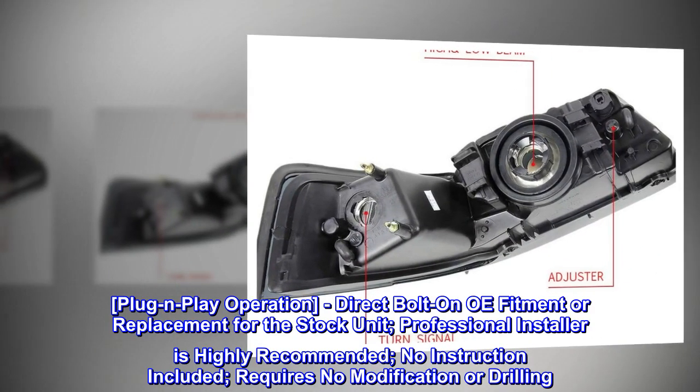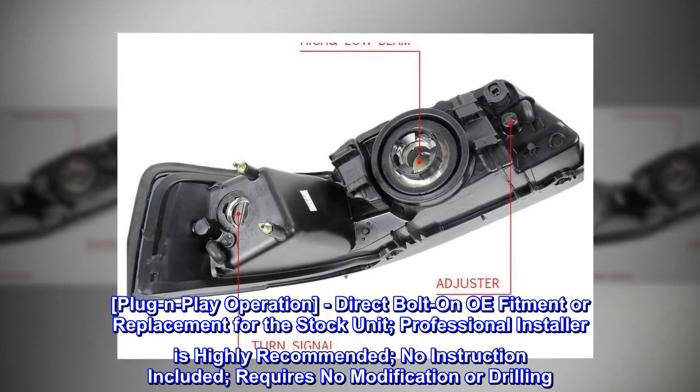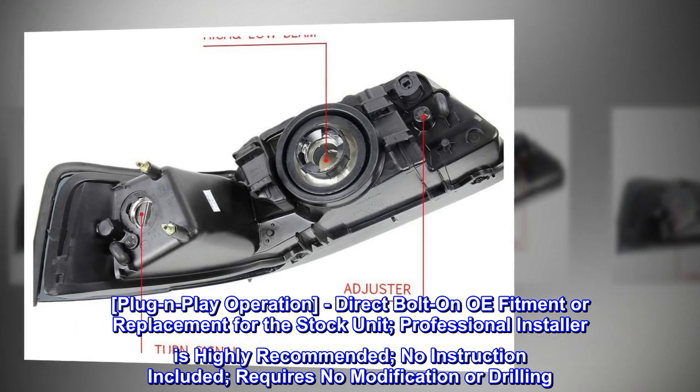Plug and play operation. Direct bolt-on OE fitment or replacement for the stock unit. Professional installer is highly recommended. No instructions included. Requires no modification or drilling.